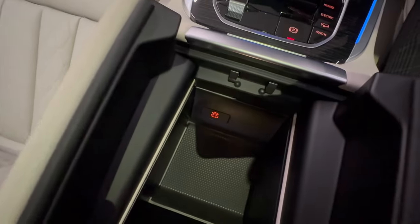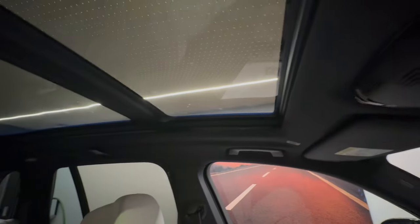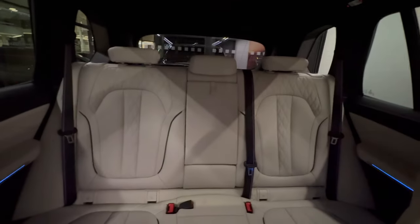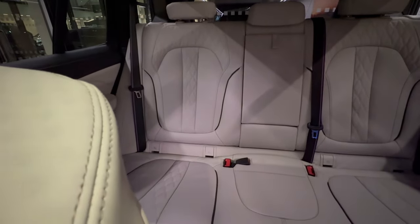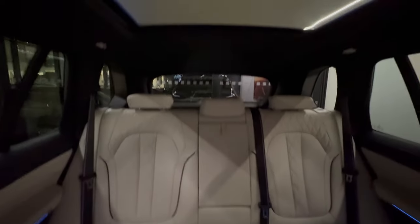The centre armrest reveals a USB-C port. There's LED lighting in the headliner and a panoramic glass sunroof. Moving to the rear, the ivory leather continues, with two ISOFIX points and a folding centre armrest.